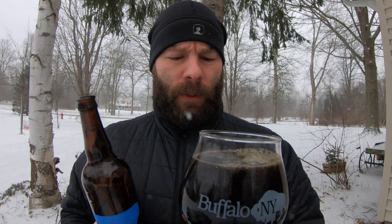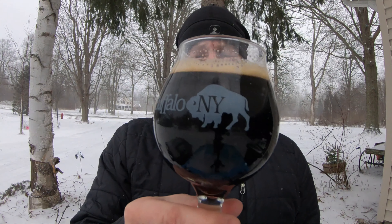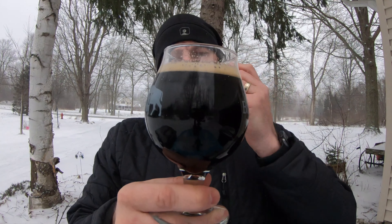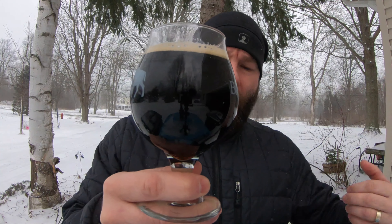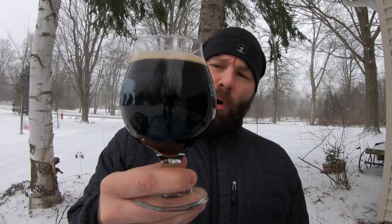This bottle is a little on the old side, and that's my own fault — not theirs. Finally got the Sourpuss on video from One-Eyed Cat, technically out of the East Amherst/Clarence area — if you're familiar with the Transit Road area, you know what I mean. Look at this thing — as wonderful as a stout as you'd want.